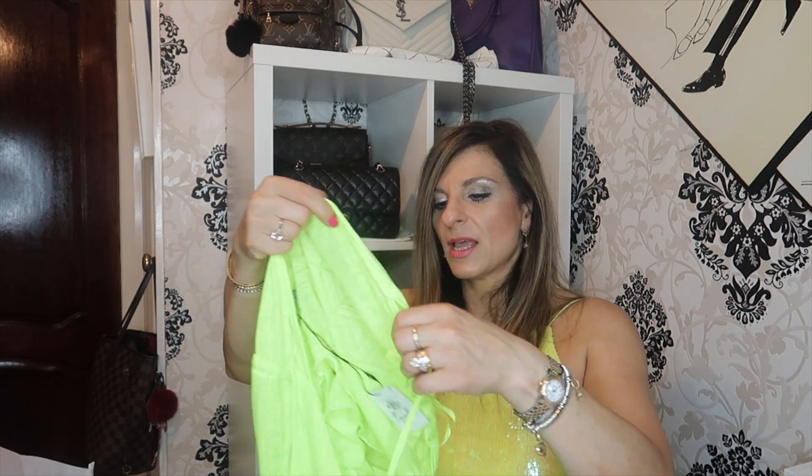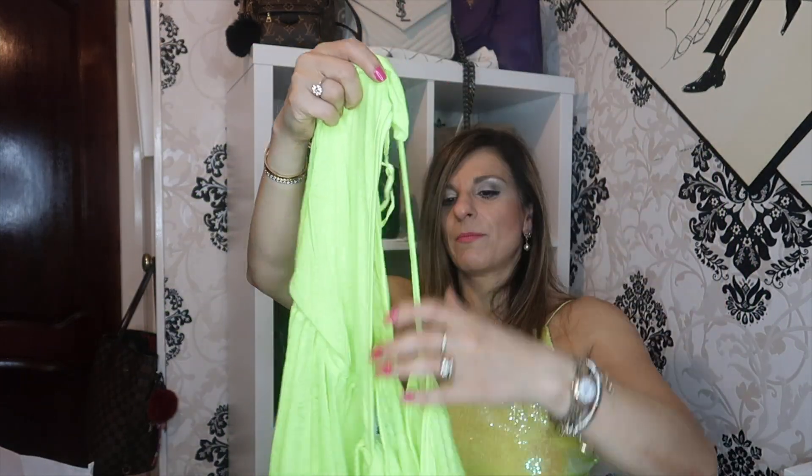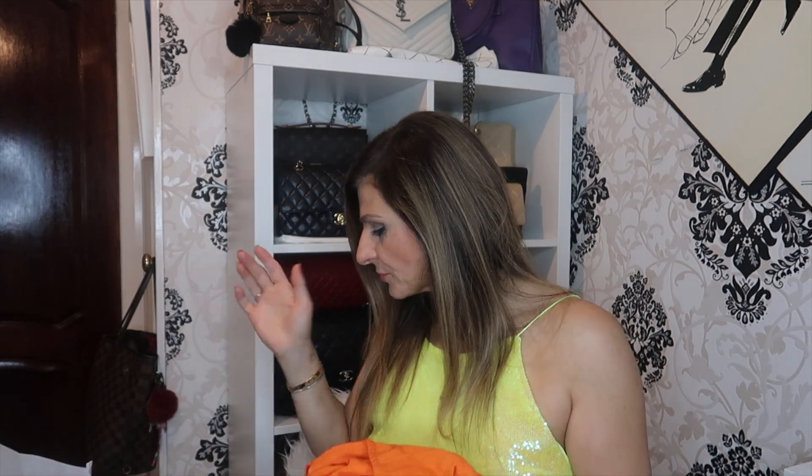Next item was this cover-up for my bikini. The sizing in Primark confuses me — I'm normally a size medium, so I picked up a medium, but the medium in Primark is a size 12 to 14, which is too big for me. Although in something like that it doesn't really matter because it has a drawstring. That cover-up was £5, but it's going back because I ended up getting it in a size small.